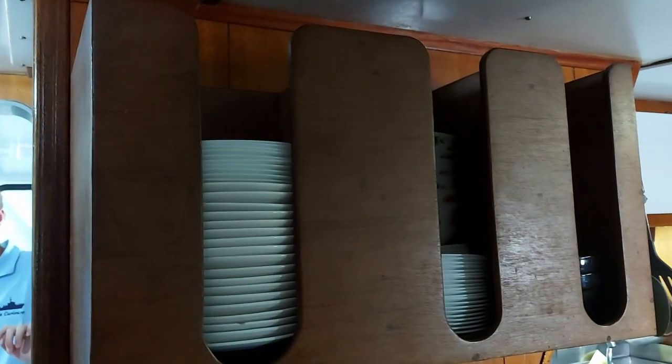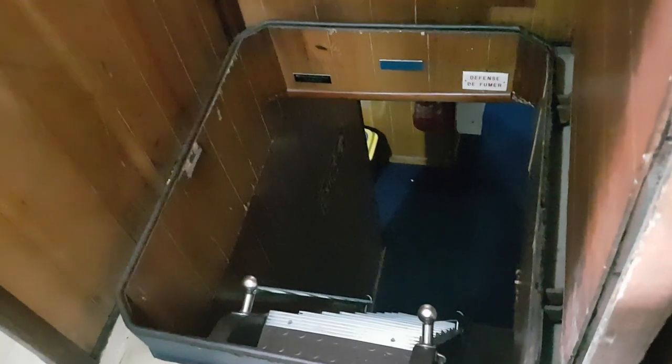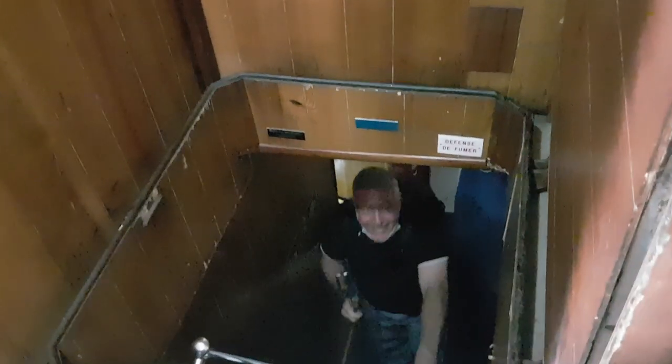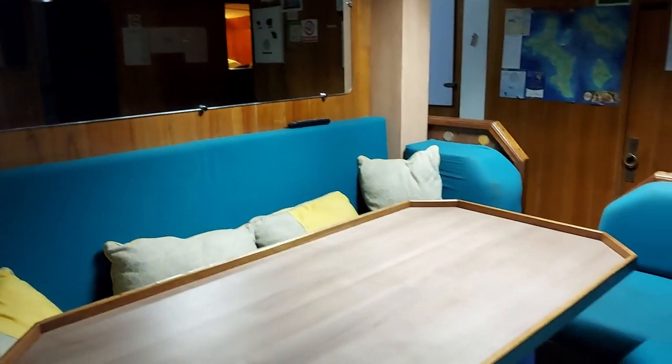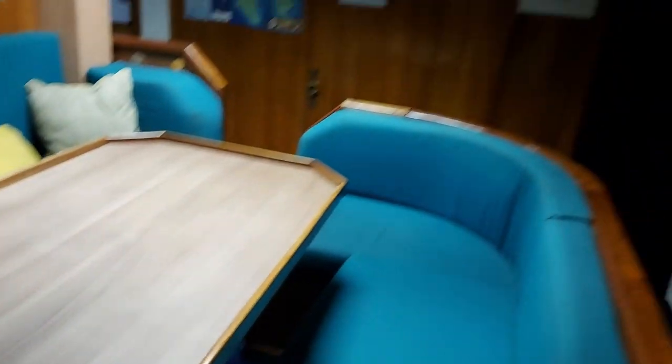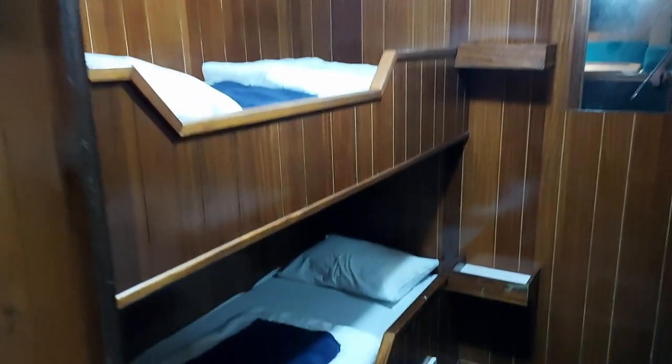This is the dining room — you've got some nice booths and places to sit, and there are guys actually eating here. Hi! Are you guys living on board? No — they've come for the free food and the beer! You have to have these grooves for the plates, otherwise they'll break. We're downstairs where the cabins are — each one has two bunks and there's plenty of space.